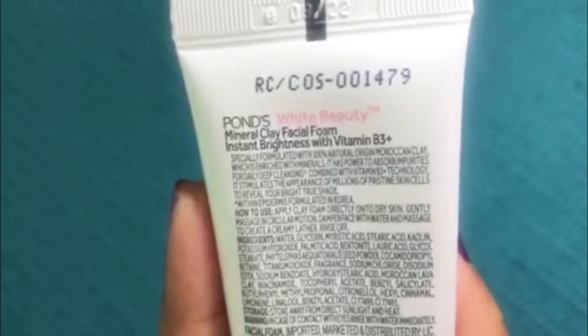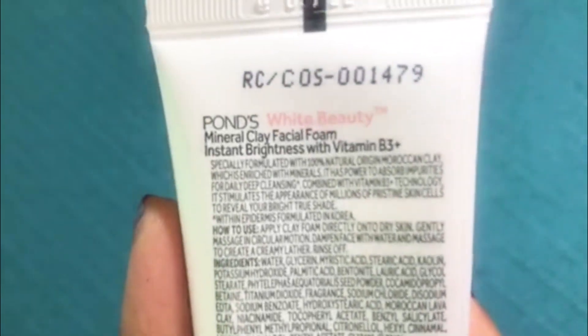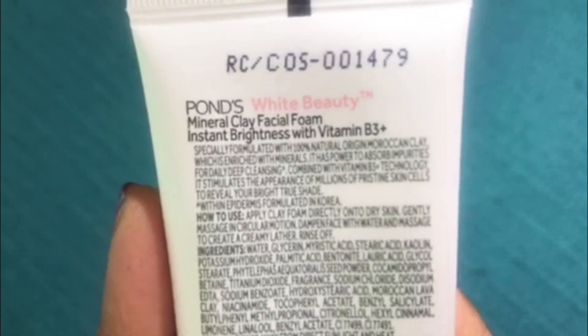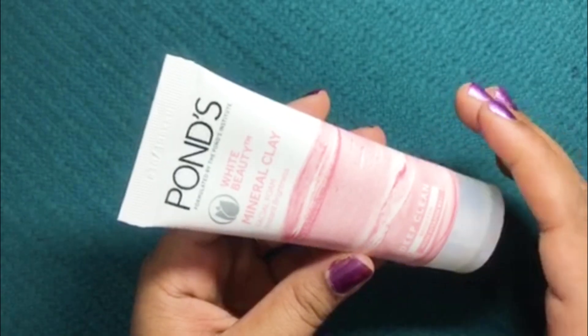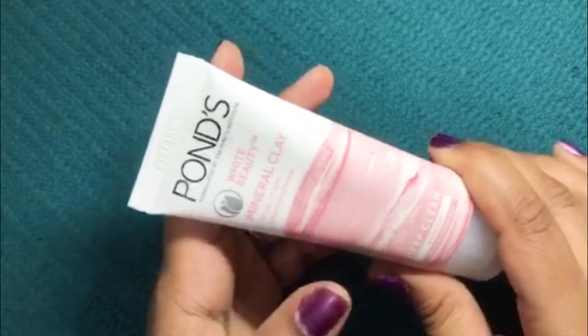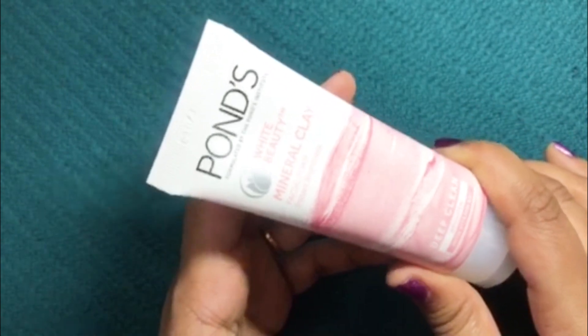This facial foam is specially formulated with 100% natural origin Moroccan clay which is enriched with minerals. These days clay masks are everyone's favorite, but if you don't have time for a mask, then here we have the mineral clay face wash.